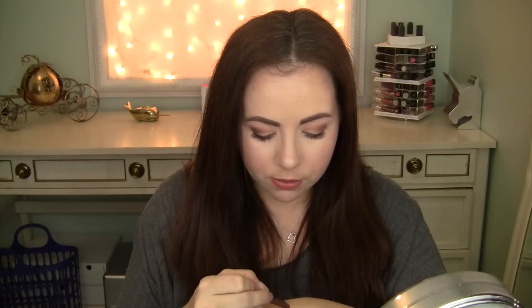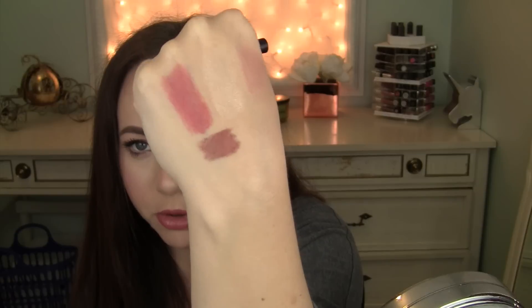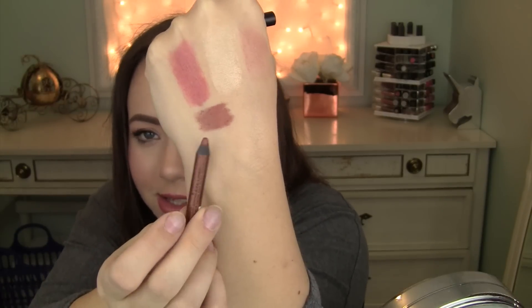Last two favorites are some eye stuff. This is the NYX Slide On Glide On waterproof extreme shine eyeliner in Golden Bronze. This is fabulous if you have green, blue, or even brown eyes — it's such a pretty bronze gold. I have it on my top eyeliner today and it makes my eyes look a little more blue and brightens them up. It's really creamy, glides on smoothly, doesn't tug, stays all day long, doesn't smudge off. A great eyeliner for the price.